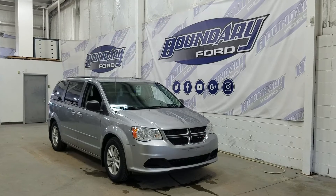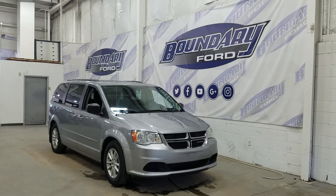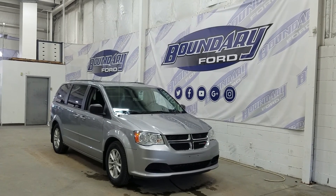If there are any more questions about this outstanding Grand Caravan, please do not hesitate to contact our professional and friendly sales staff. We look forward to seeing you in store and answering any questions that you may have. Thank you for shopping with us here at Boundary Ford.